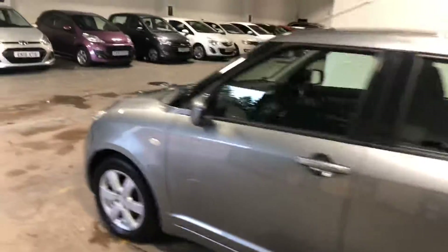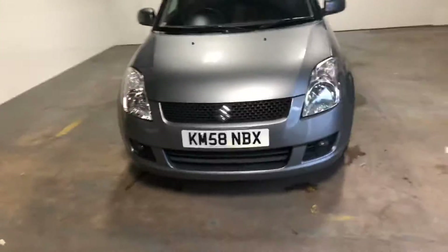This is a really, really nice car, by the way. Drives absolutely fantastic. It's got a full year's MOT and a full service history.